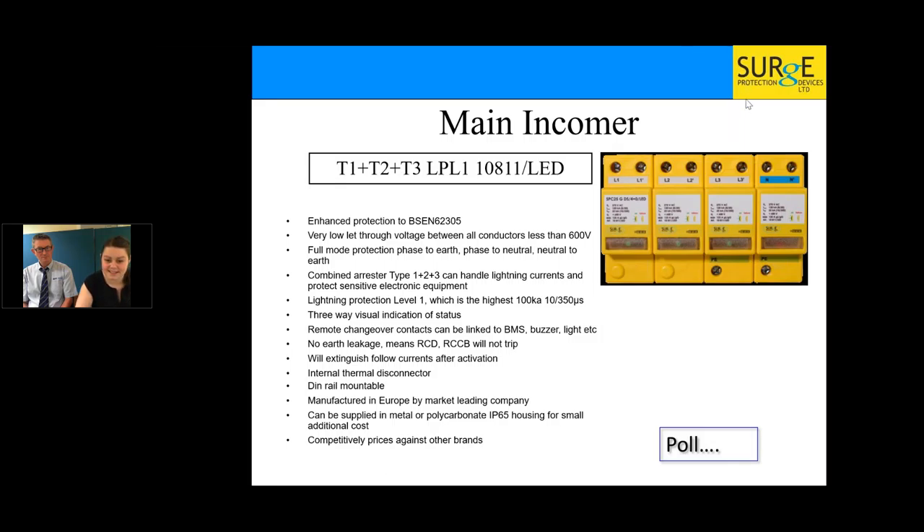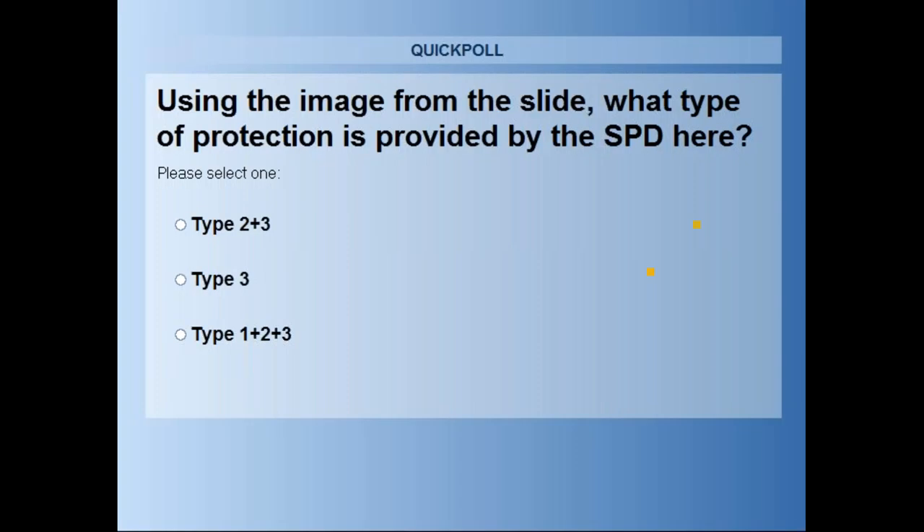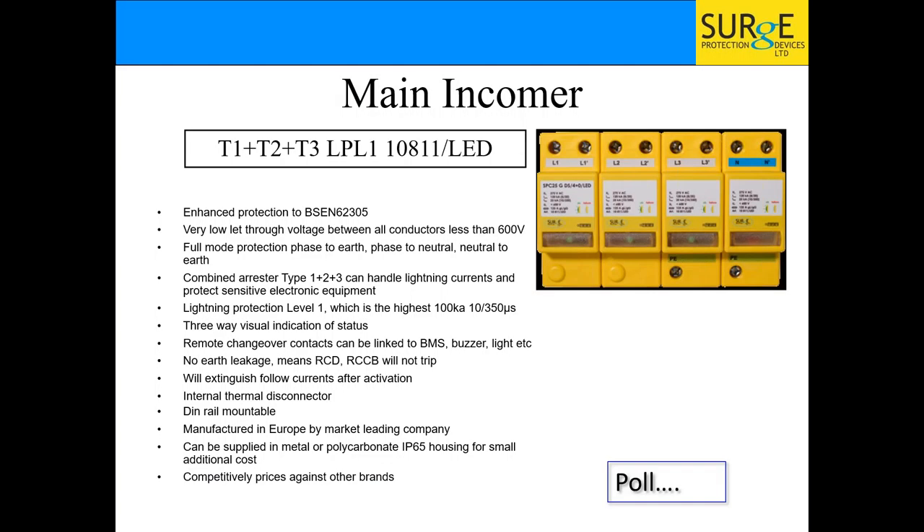Poll question based on the device just shown: what type of protection does it provide — Type 2 and 3, Type 3, or Type 1+2+3? The answer: 96% correctly identified it as a Type 1+2+3 combined arrestor. Whenever we're talking about lightning, we're talking about Type 1 — so even though it's the smallest number, it's actually the biggest protection.